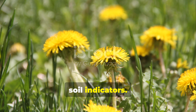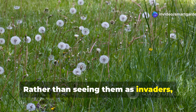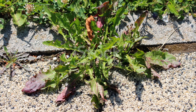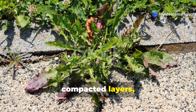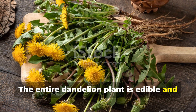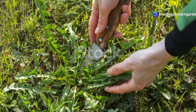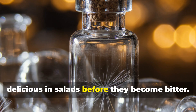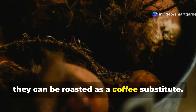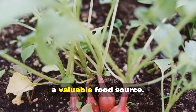Dandelions also serve as remarkable soil indicators. Their presence often signals compacted or damaged soil that needs healing. Rather than seeing them as invaders, consider them nature's first responders, arriving to begin the soil restoration process. Their powerful tap roots help break up compacted layers, creating channels for air and water to penetrate deeper into the earth. The entire dandelion plant is edible and highly nutritious, making it a dual-purpose addition to your garden ecosystem. The early spring leaves are actually delicious in salads before they become bitter. The flowers can be made into wine or even fritters, and the roots can be roasted as a coffee substitute. By learning to harvest and use dandelions rather than just eliminating them, you're gaining both soil improvement and a valuable food source.